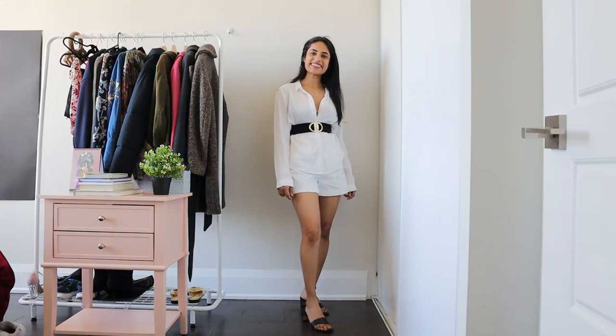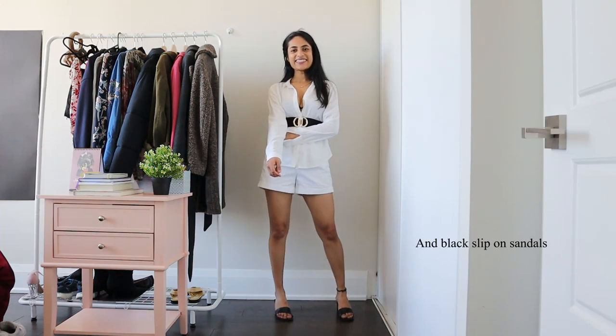For the eighth look, I pair my shorts with a white shirt and a white clinch belt for a more chic outfit.